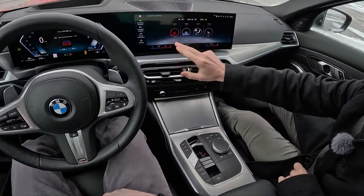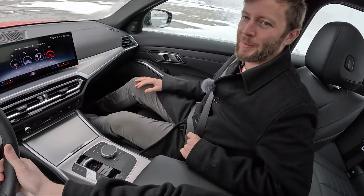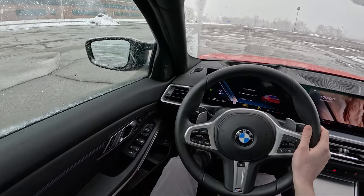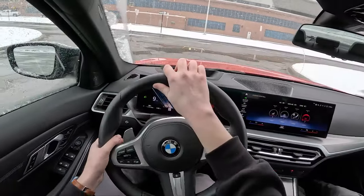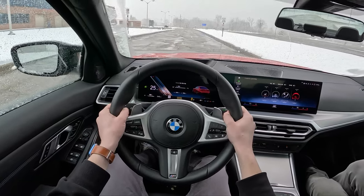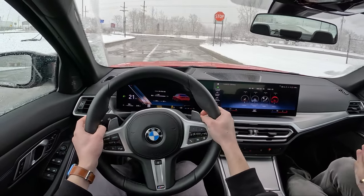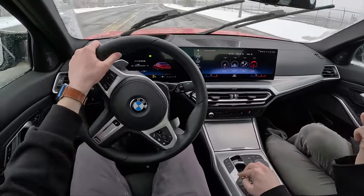I suspect that after spending time with both, you've really become the resident compact luxury sedan reviewer on the channel because you own one. This car fits you as a person — you don't want to have children, you enjoy driving, you enjoy looking classy. We've had quite a few of them recently. I suspect you'll appreciate the Mercedes more from a luxury quotient, but because you also value driving, you'll probably end up liking the BMW just a hair more because of how great it drives.